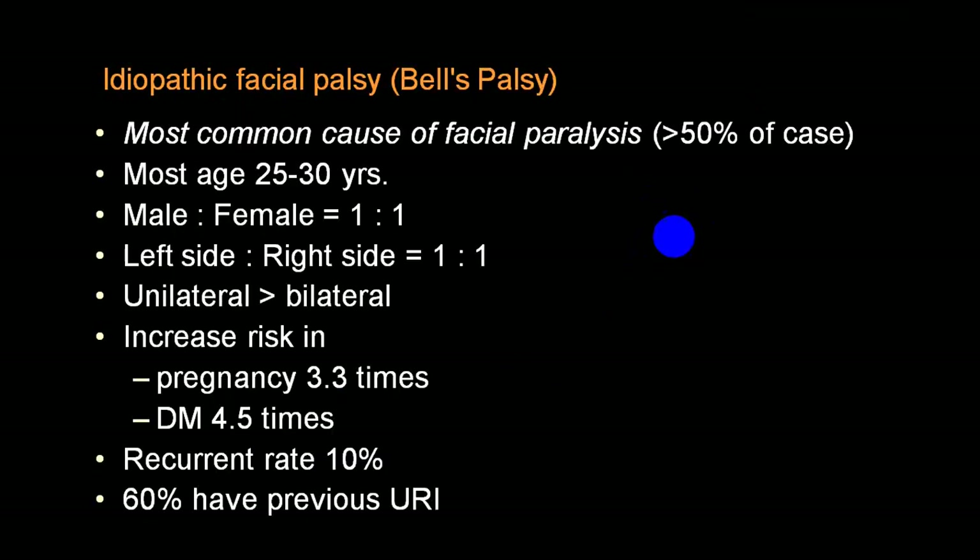Bell's palsy is the most common cause of facial palsy in almost 50 percent of cases, and it is a lower motor neuron palsy. Age: very common between 25 to 30 years, but it can occur at any age. Male to female ratio is almost equal - one to one. Left side or right side involvement is almost the same, but unilateral is the most common. During pregnancy the incidence becomes three times more, and in a diabetic it is almost 4.5 times more common than a non-diabetic person.